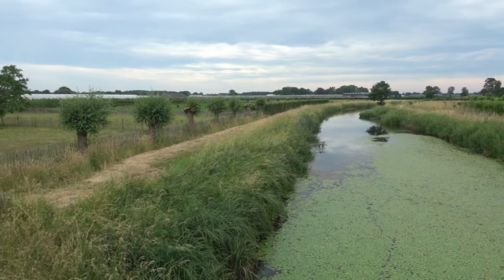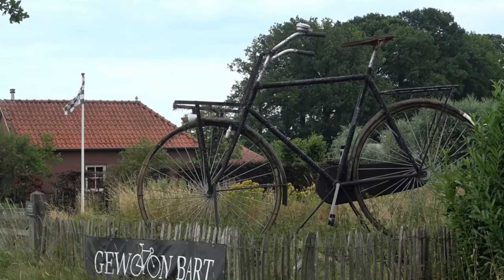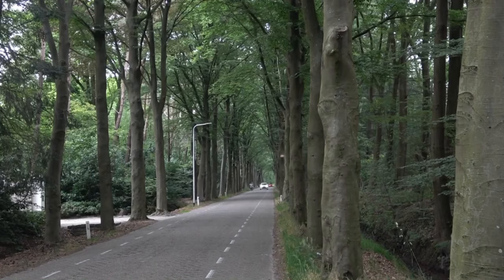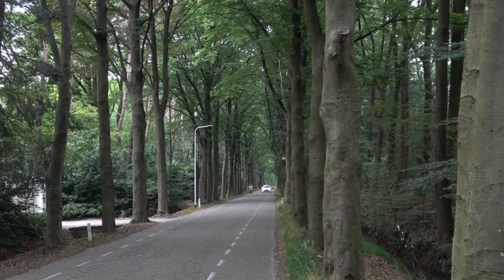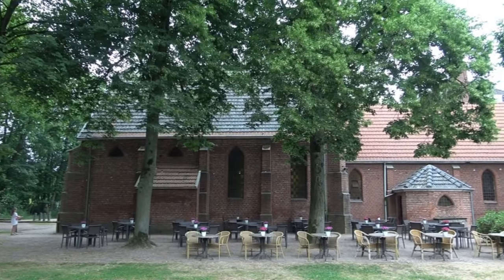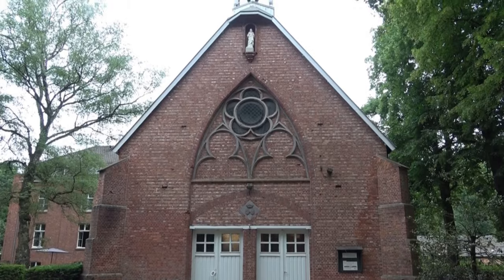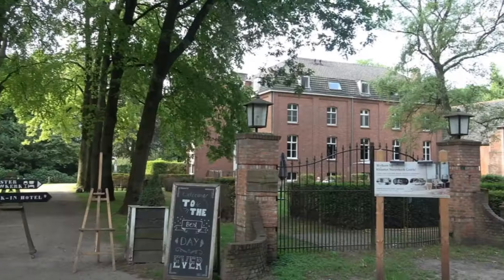Von hier geht es weiter nach Tilburg. Südlich der Stadt, direkt auf der Route des Eurovelo 4, die hier durch ländliche Gebiete verläuft, in denen sich Fuchs und Hase Gute Nacht sagen, liegt mein Hotel. Es ist ein umgebautes ehemaliges Zisterzienserkloster, von dem nur noch die Kirche ihrem ursprünglichen Zweck dient.